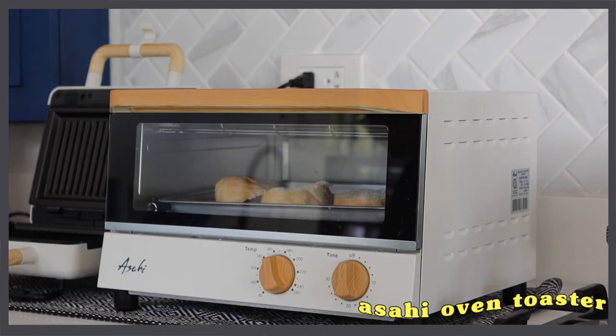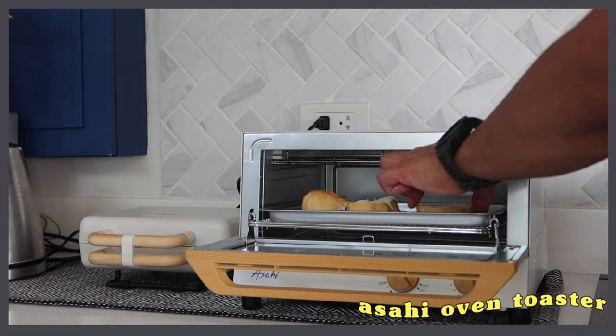Our next item is an oven toaster — also very aesthetic, also from Asahi. The story here is that I had no toaster at Casa Guisado, but there are so many dishes you need to reheat in a toaster. So Ate Chiqui offered to give me her toaster as long as I bought her a new one — and the one she wanted was this Asahi toaster. Based on our experience, Asahi is a really good brand. So if you're looking for something aesthetically pleasing with good quality, I highly recommend Asahi. This one is P2,290.